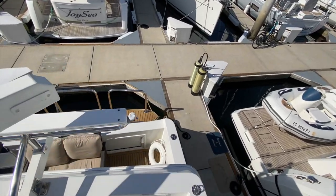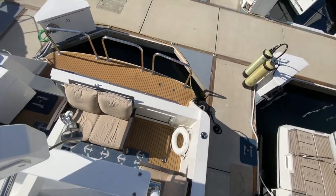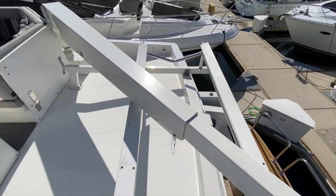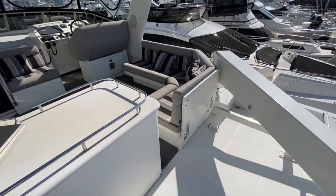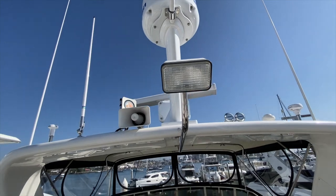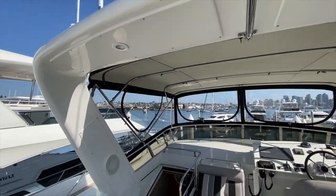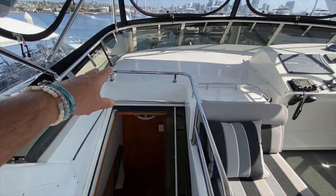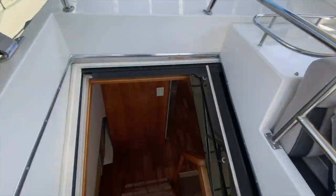You can see just how large that aft deck and swim platform is — quite impressive. We have the Intellion satellite, our radar VHF Furuno GPS antenna, built-in speaker surround, and great stainless steel handrails as you make your way back down into the vessel itself.